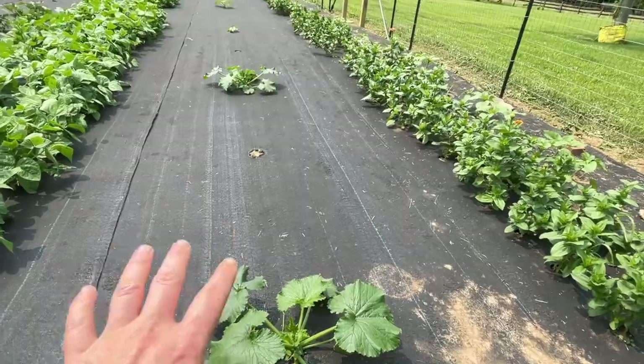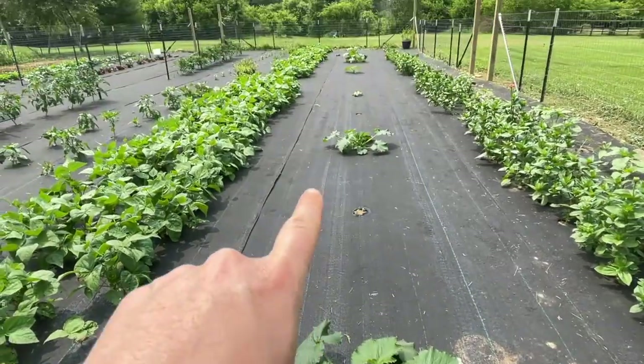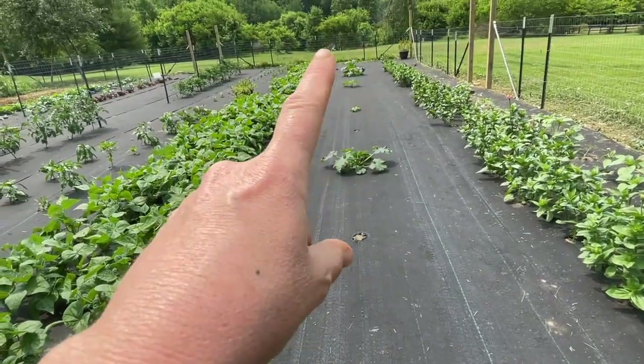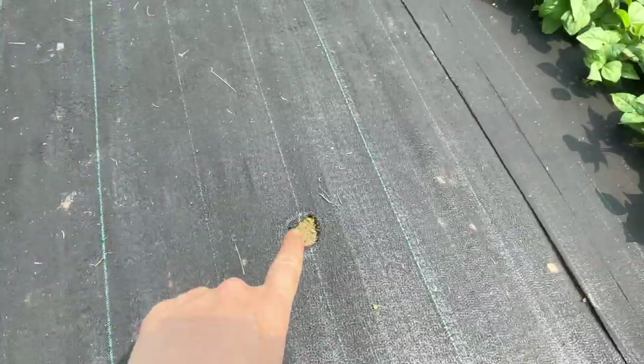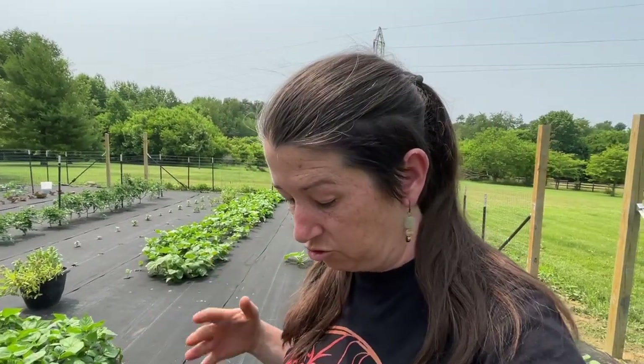Last garden tour, which was actually the end of the month — so it wasn't even a whole month ago — this looked like pretty much nothing, but now you can see the vision of how it's gonna fill out. These are our summer squash. Some of them are zucchini and some of them are yellow, and I'm not really sure which is which. I haven't decided what we're putting in the empty holes — I don't know if we're gonna succession plant the squash to try to give us extra chances against the squash bugs.